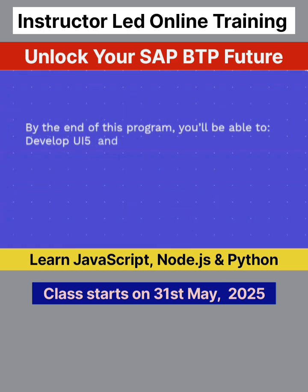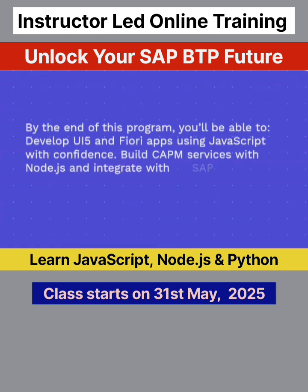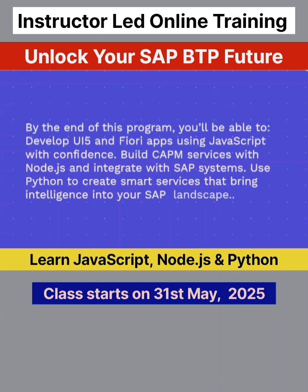By the end of this program, you'll be able to develop UI5 and Fiori apps using JavaScript with confidence, build CAPM services with Node.js and integrate with SAP systems, and use Python to create smart services that bring intelligence into your SAP landscape.